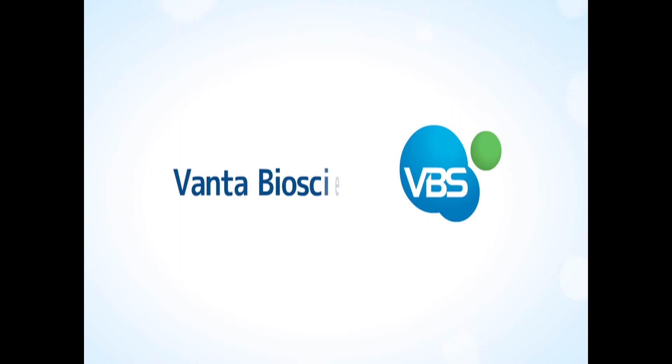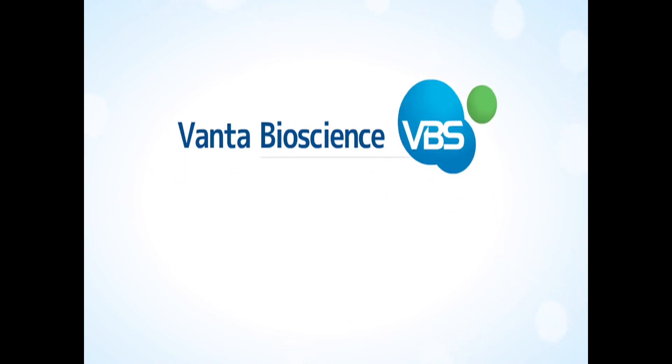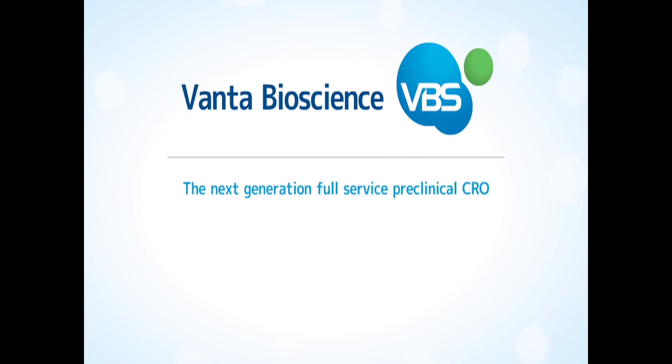Vanta Bioscience — the next generation, full-service, preclinical CRO.